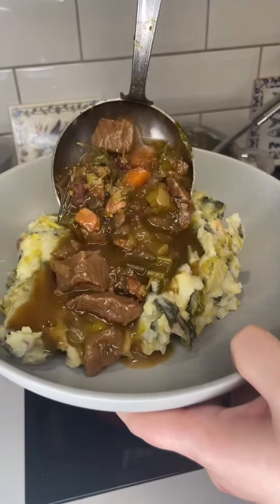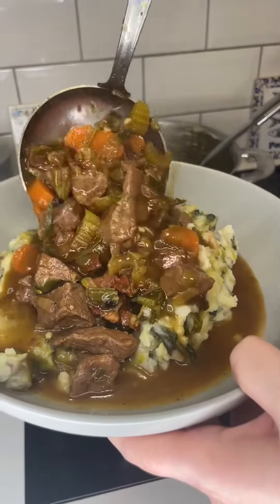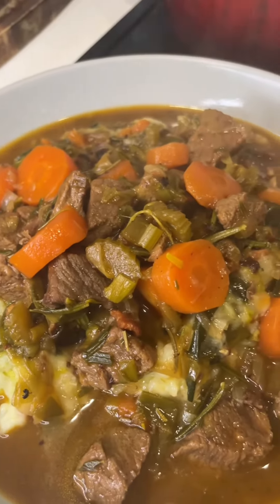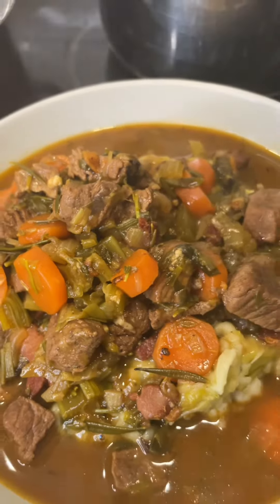And guys it was so good. Topped that off with the stew. Now guys, like I said I'm not Irish but I promise you this was phenomenal — my British boyfriend agreed that it was absolutely delicious. I hope you have a wonderful St. Paddy's Day.